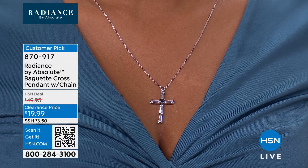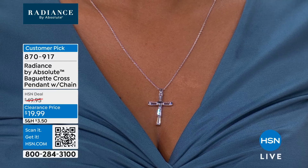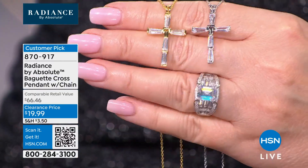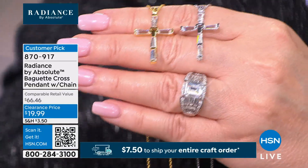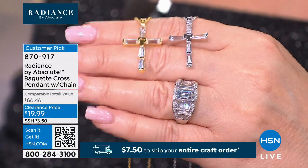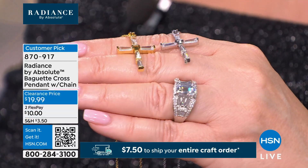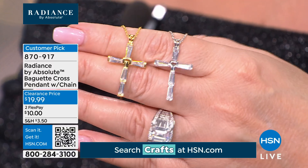Radiance by Absolute is a collection that we are inspired by fine diamond jewelry. We study diamond trends, we study the diamond market. We're bringing you things that we would love to own in diamonds but don't want to have to break the bank to get them. We definitely have a baguette story going here tonight — if you love baguettes, this is a great time for you to be treating yourself to something new and beautiful.